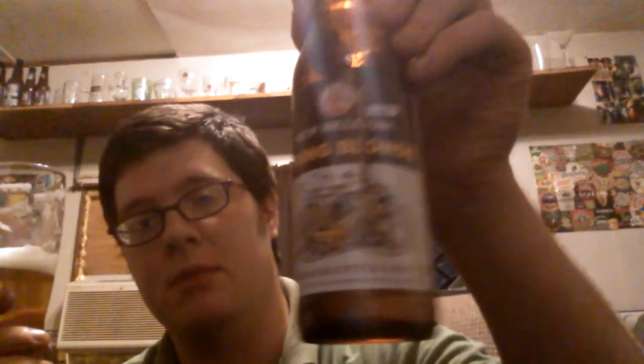A lot of those adjunct lagers I'd give like 4s and 5s, so 7 is pretty good — that's a C for me, and that's certainly passing. This would pair really well with a lot of stuff — seafood, a burger, barbecue. It's certainly a good alternative to a lot of those really crappy adjunct lagers. I like this. Again, if you see Spring Blonde, pick it up and try it out for yourself. 7 out of 10 for New Belgium Spring Blonde. Thanks for watching, and keep watching for more reviews. Prost.